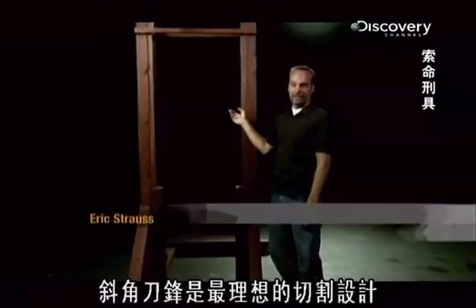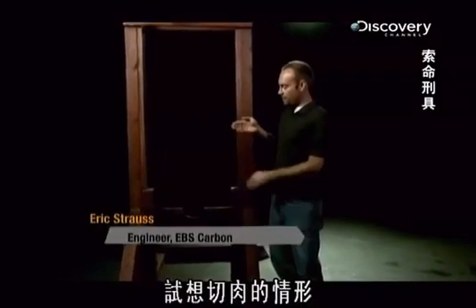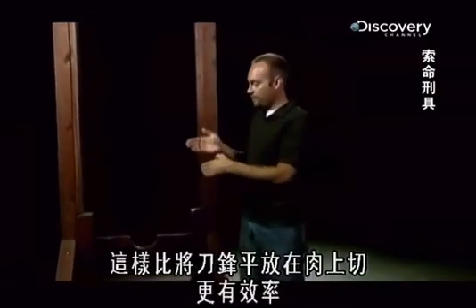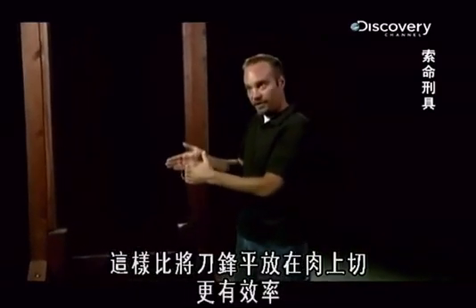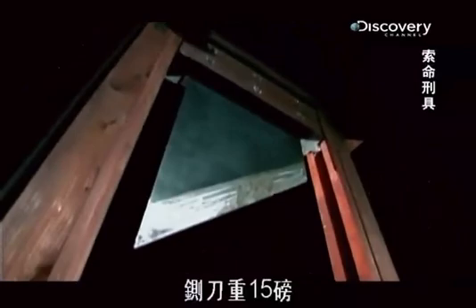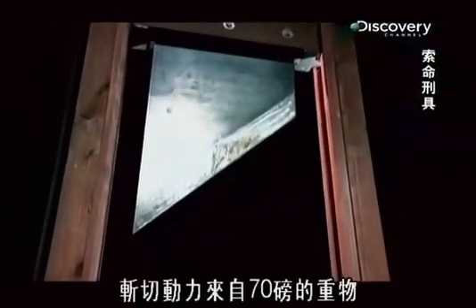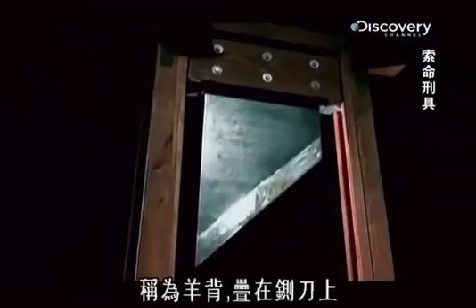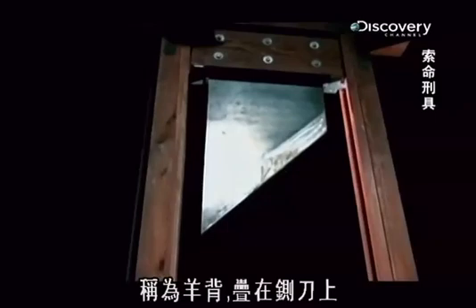An angled blade is one of the best ways to slice things. If you think about somebody trying to cut a piece of meat, you're going to angle your blade and push it through. That's much more efficient than taking a flat blade and putting it on the meat and trying to cut it. The angled blade of the guillotine revolutionized the beheading business. It weighs 15 pounds and with repeated filing becomes razor sharp. But an angled cut is not enough to remove a head — the power behind the cut comes from 70 pounds of dead weight, called a mouton, stacked on top of the blade.